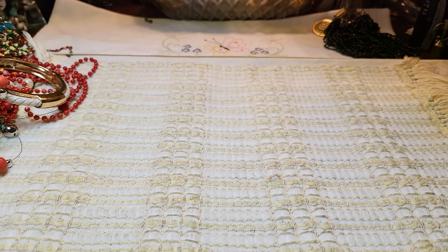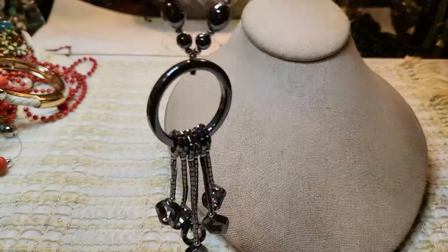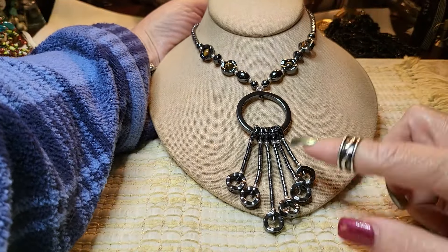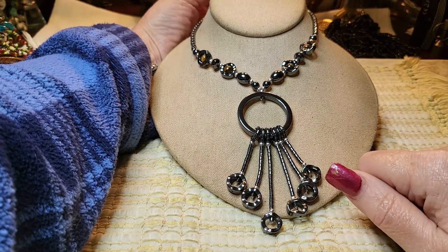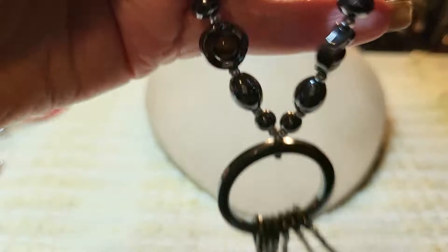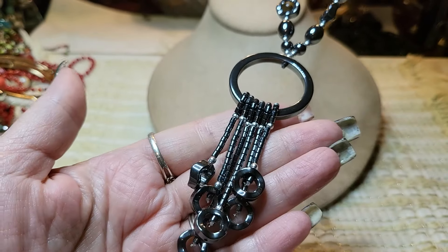Oh, this is a hematite necklace — this is beautiful! Look at this one — barrel clasp. Hematite. I don't think I've seen one like that, that is cool. Kind of dangle down on hematite beads. Oh, and there's tiger eye in there! See the tiger eye inside? Oh, that's so pretty.